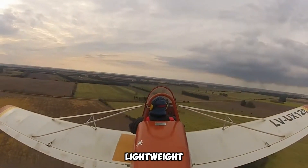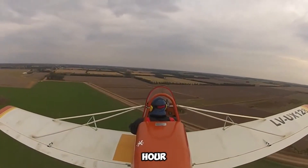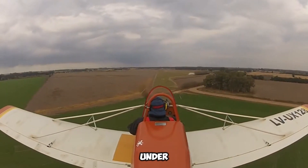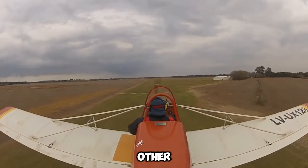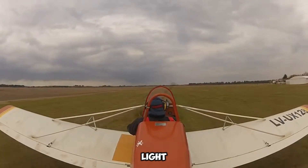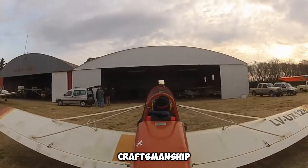Despite its compact and lightweight build, the Supercat does not compromise on power, as it is equipped with a 50-horsepower engine. This engine enables the aircraft to achieve a cruising speed of 121 kilometers per hour, providing smooth and controlled flights. However, its fuel capacity limits it to a maximum range of 122 kilometers before requiring refueling. The Baker Supercat earned significant prestige after winning the Grand Champion Light Plane Award at the renowned EAA AirVenture Air Show, underscoring its exceptional craftsmanship, performance, and design.